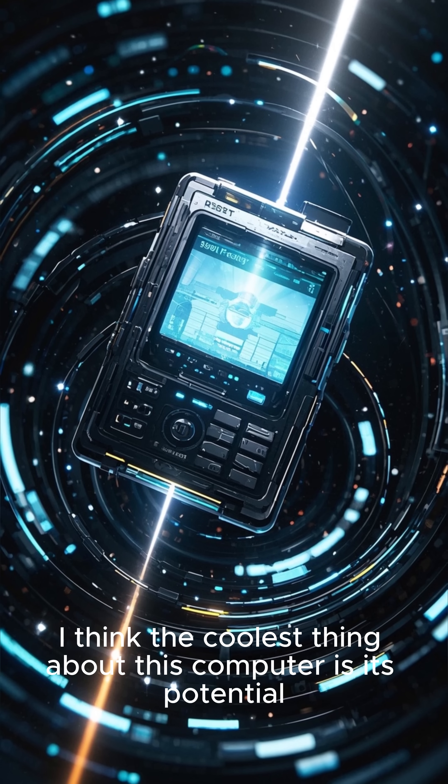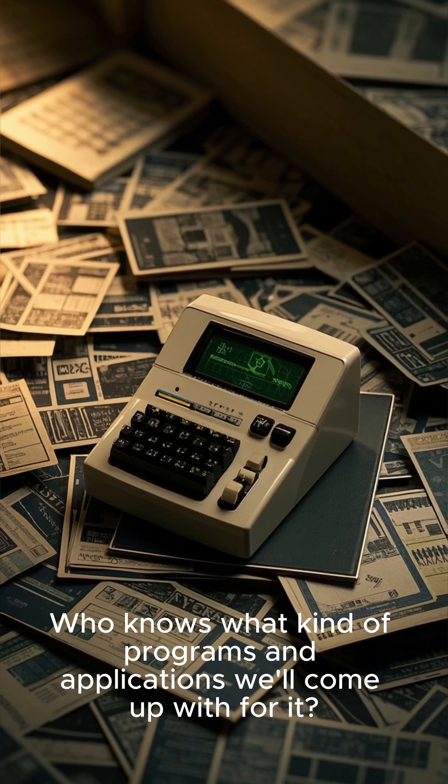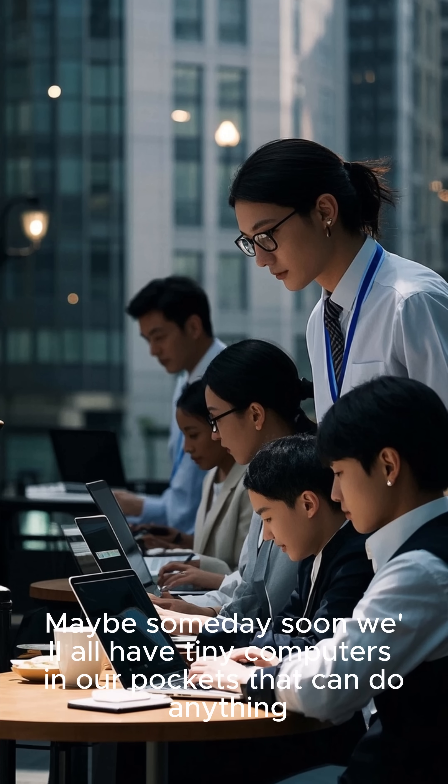I think the coolest thing about this computer is its potential. Who knows what kind of programs and applications we'll come up with for it? Maybe someday soon we'll all have tiny computers in our pockets that can do anything.